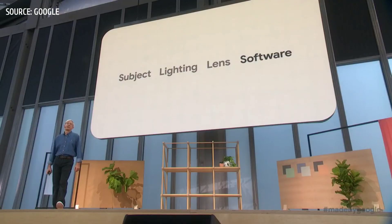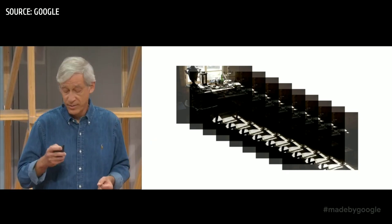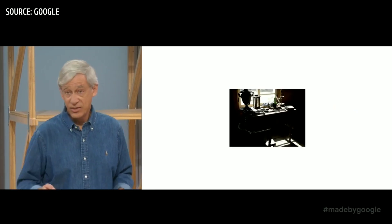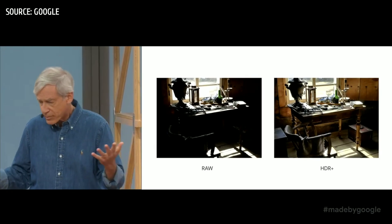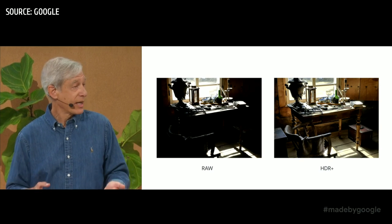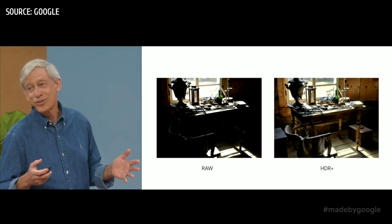Computational photography typically means capturing and combining multiple pictures to make a single better picture. One version of this is HDR+, the technology we've used on every Pixel phone. When you tap the shutter button, we capture a burst of up to nine pictures, deliberately underexposed to avoid blowing out highlights. We align them using software and average them, which reduces noise in the shadows. Noise goes down as the square root of the number of images averaged — so nine images gives you one-third as much noise. This isn't mad science; it's just simple physics.